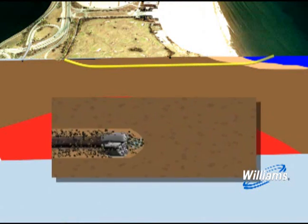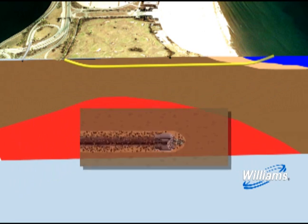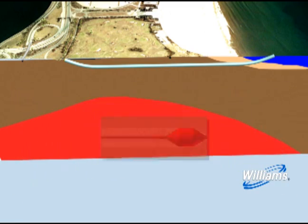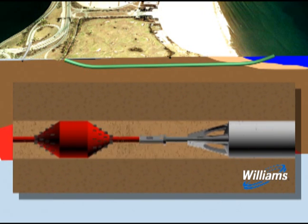The concept is easy to explain. From an entry point on one side of the crossing, a steerable drill bit is pushed underground to the exit point on the other side of the sensitive area. The hole is then enlarged with one or more reaming passes until the hole has reached the desired diameter. In the final step, the steel pipe is pulled by the drill rig into the hole and placed safely in the ground.